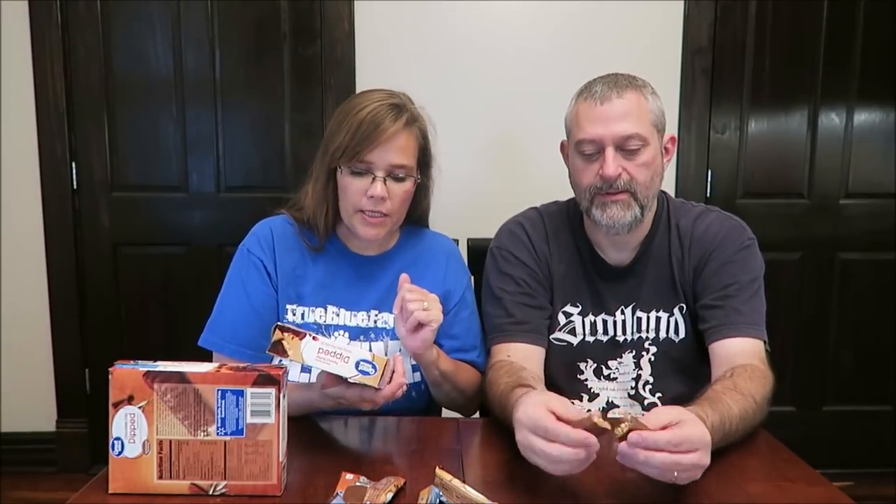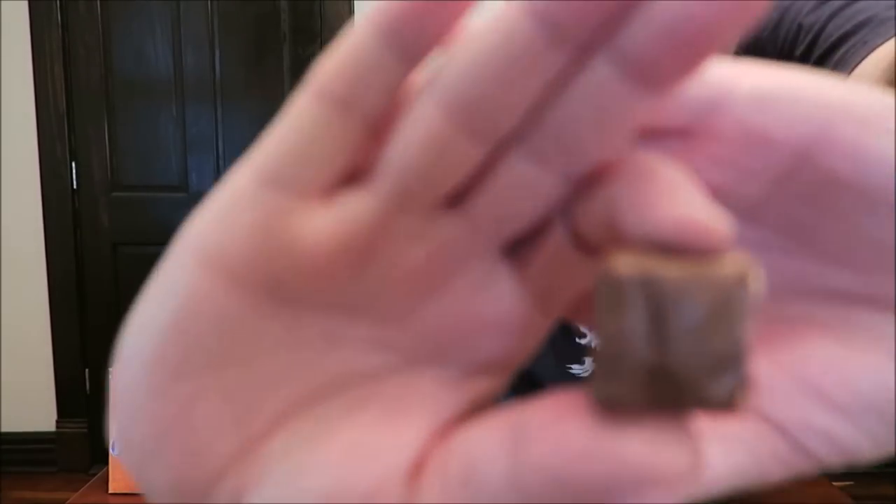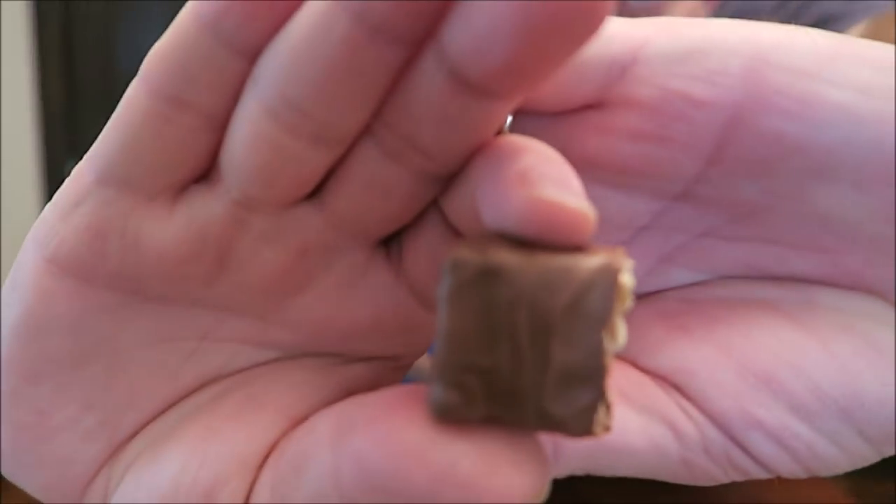These are 150 calories. Peanut butter dips — these are the ones that Zach wanted us to try. These are chocolatey-covered chewy granola bars with five grams of whole grain per serving. They look pretty much the same, except you don't have those little chocolate chips in there. Zach knows that we love peanut butter.